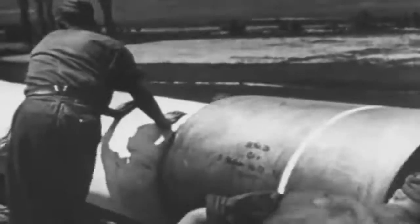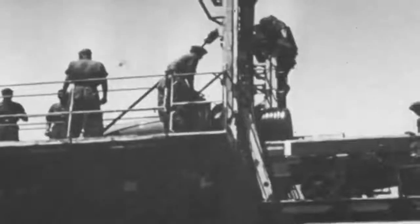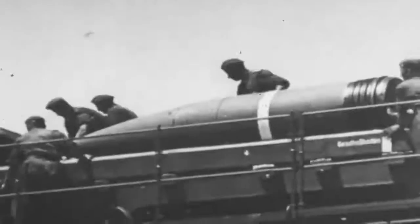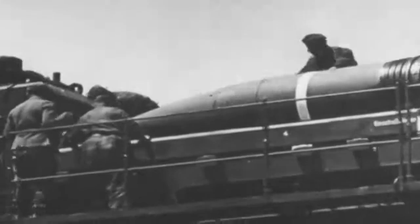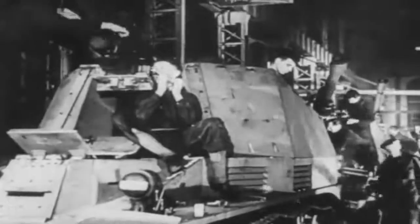Another major issue with the Schwerer Gustav was the rate of fire. Since calibrating the cannon required several hours, it could only shoot about 14 rounds per day. The last nail in its coffin was the high cost of producing its shells, which had to be deprioritized as Germany faced deep invasion and high demand for tanks.